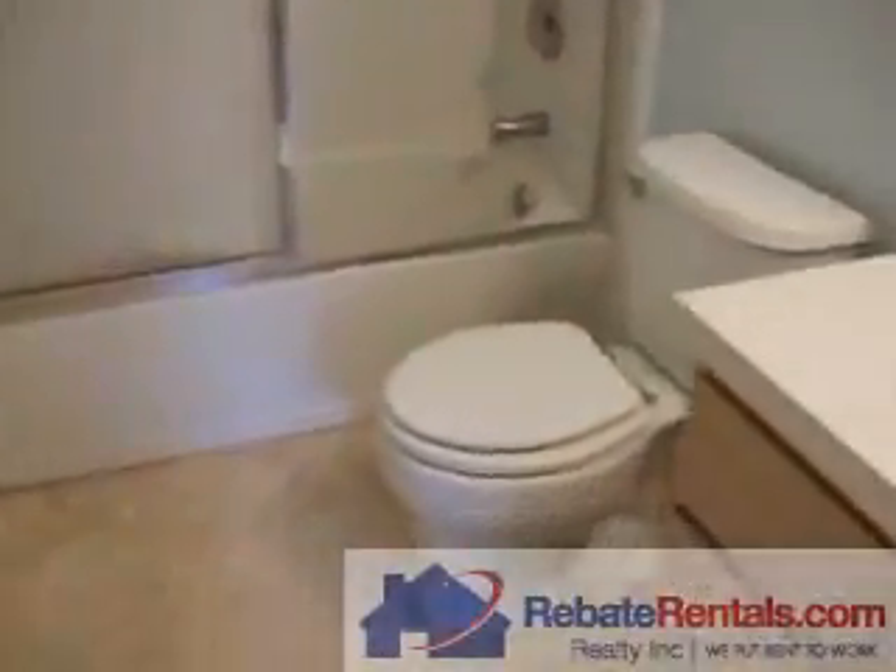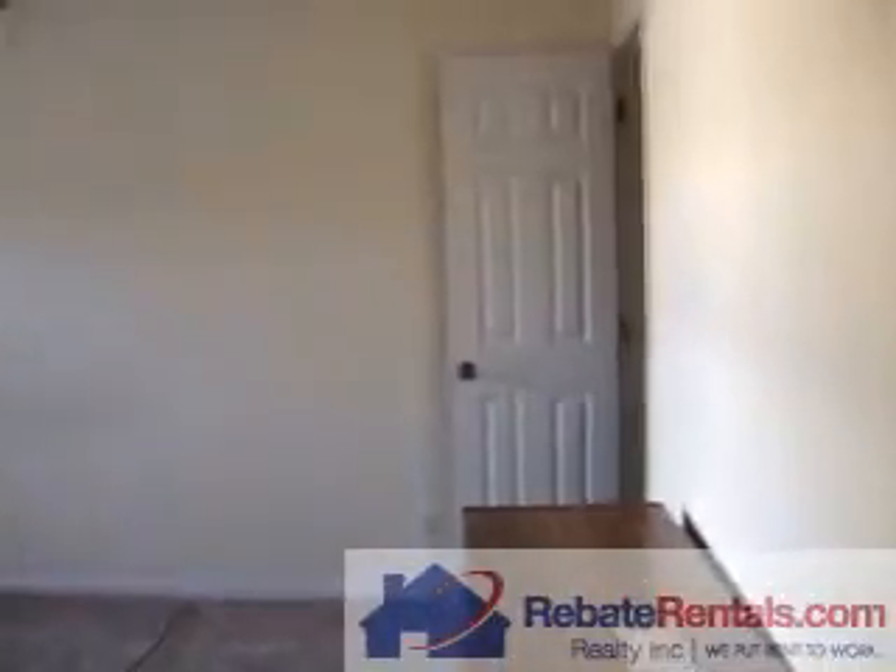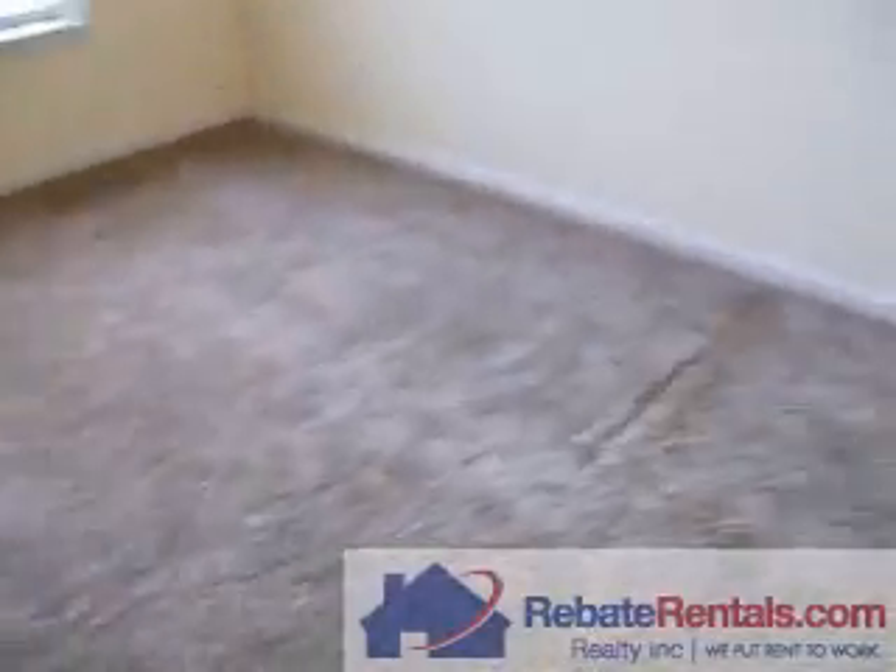Hallway. Here is a hallway bathroom. Second bedroom. Third bedroom. All the furniture will be out of here. Walk-in closet. That is the fourth bedroom here.